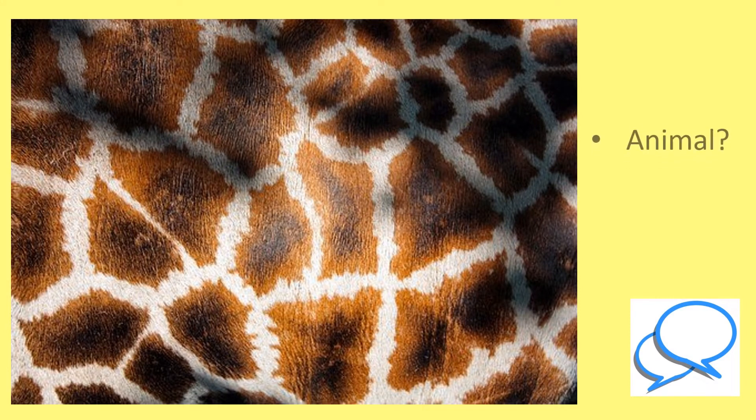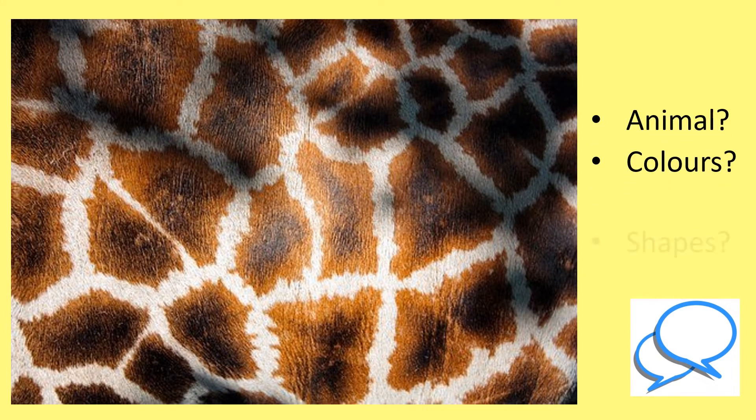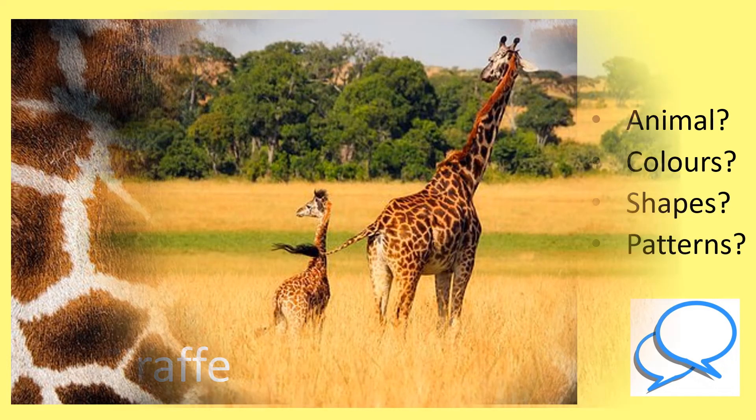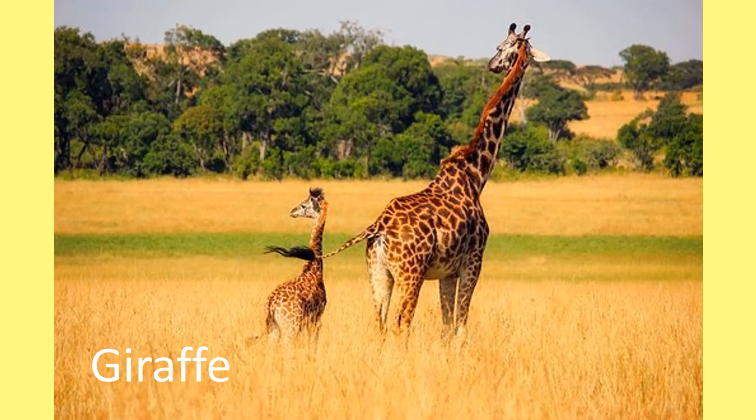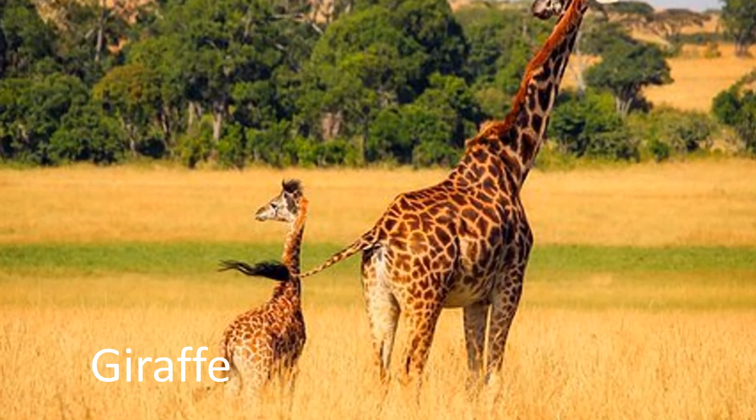Which animal does this fur belong to? What colours can you see? What shapes and patterns do you notice? This fur belongs to giraffes. The brown diamonds and yellow colouring help them to stay camouflaged in the long grass and trees.